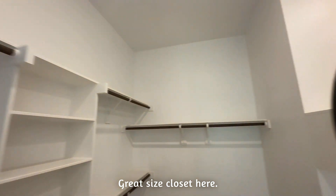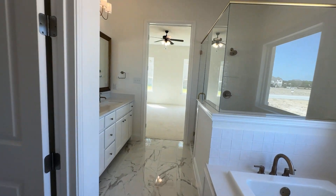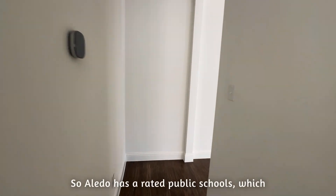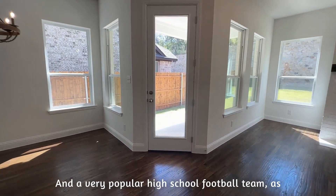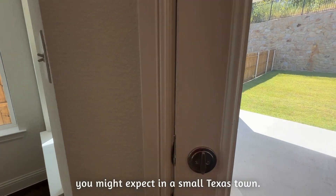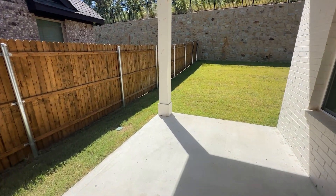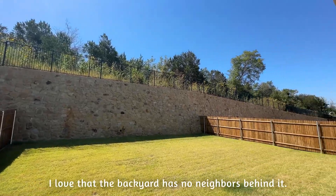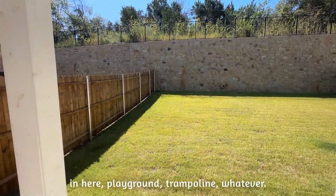Great size closet here. We can take a look upstairs. Aledo has A-rated public schools, which is why it's so popular right now, and a very popular high school football team, as you might expect in a small Texas town. I love that the backyard has no neighbors behind it — really great size. You could put a pool in here, a playground, trampoline, whatever.